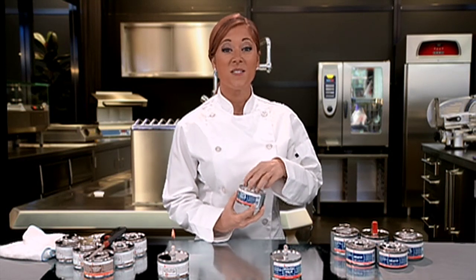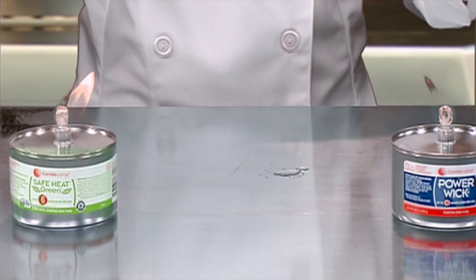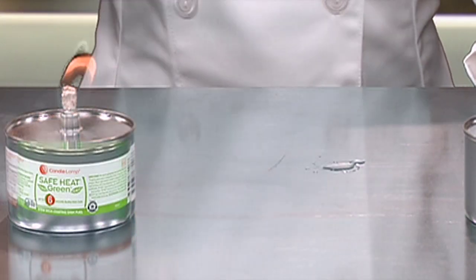First, let's talk safety. Safe Heat and Heat It from Candle Lamp are spill resistant. The liquid is sealed inside the can. If you shake the can, no liquid will come out. However, it's non-flammable. Unlike gel chafing fuels, Safe Heat and Heat It will only burn with a wick.